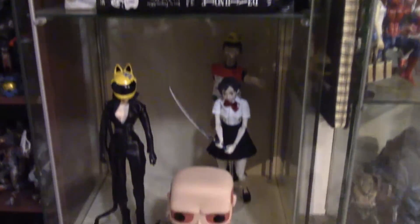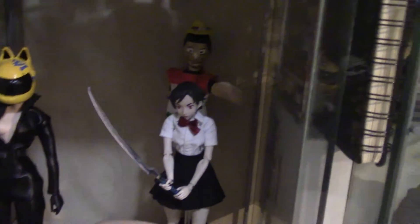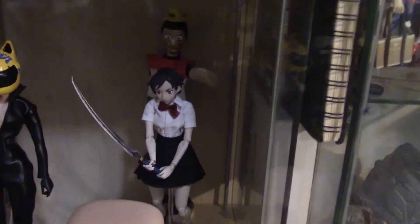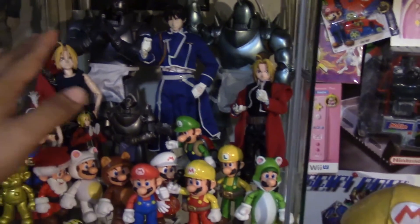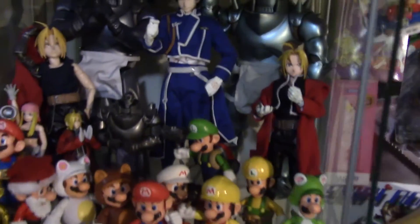Going down, here's Selty from Durarara — I actually made that one. The scale isn't perfect, but I did my best. Here's Saya from Blood Plus, one of my favorite animes — you're gonna be hearing that a lot in this video. There's one of my original characters back there. Fullmetal Alchemist — one of my favorite animes, especially Brotherhood. Brotherhood is always gonna be my favorite one.